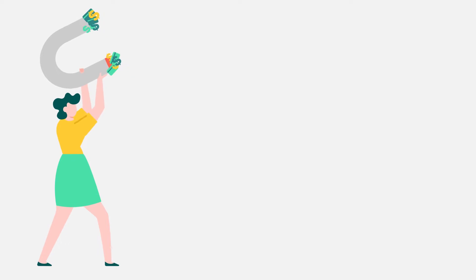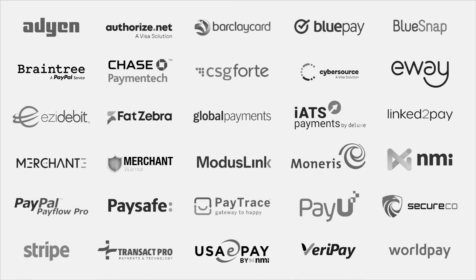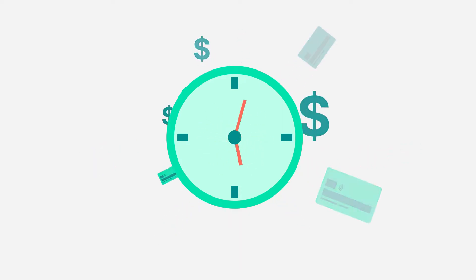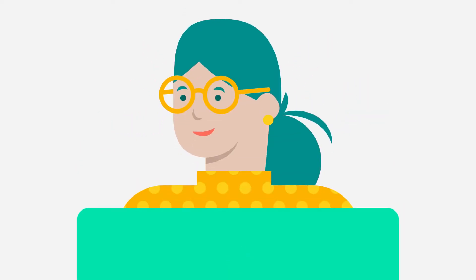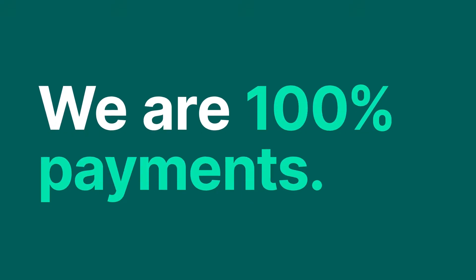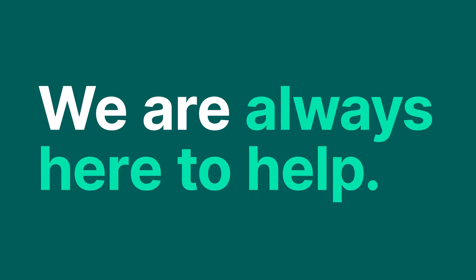Collect failed payments before they turn into lost customers. Chargent also has the most direct payment integrations on the Salesforce platform, and you get everything set up with clicks, not code, saving you time and money. We are here so Salesforce users like you can take payments everywhere. We are 100% payments. We are 100% Salesforce. And we are always here to help.